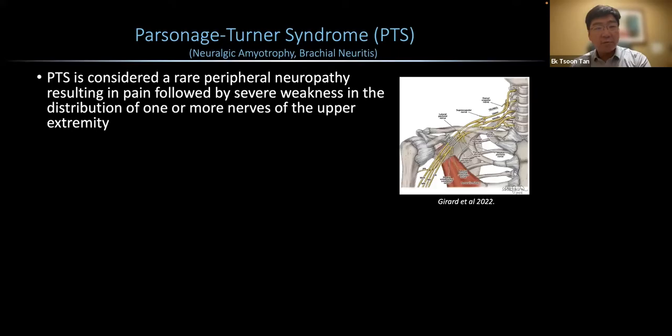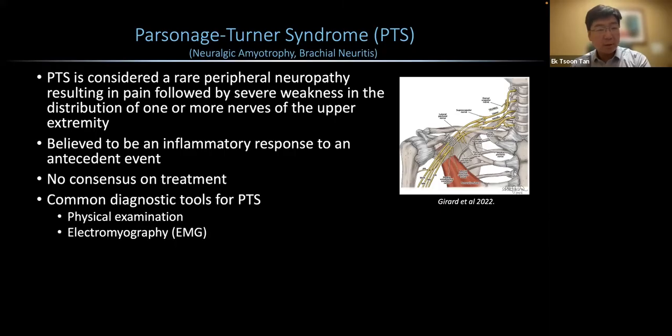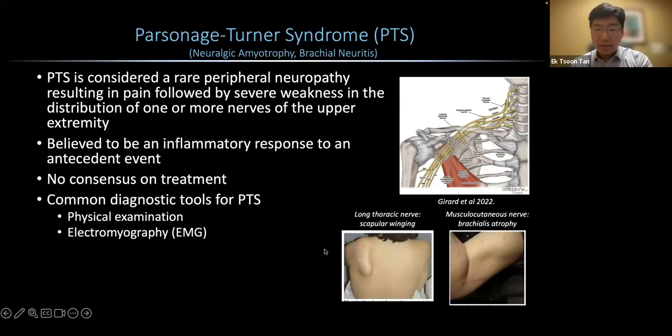PTS is considered a rare peripheral neuropathy that results in pain followed by severe weakness in the distribution of one or more nerves of the upper extremity. It's believed to be an inflammatory response to an antecedent event, and there's currently no consensus on treatment methods and timelines. Common diagnostic tools for PTS include physical examination and electrodiagnostics, especially electromyography or EMG. Seen here are some signs and symptoms of long thoracic nerve involved PTS and musculocutaneous nerve involved PTS.